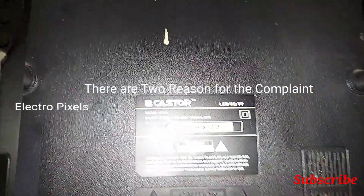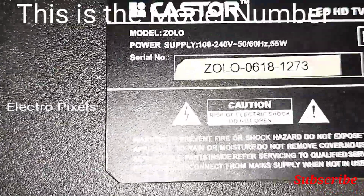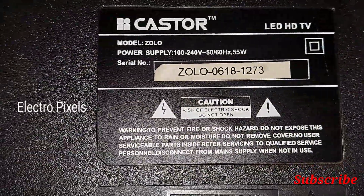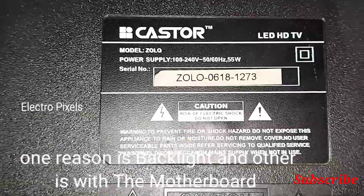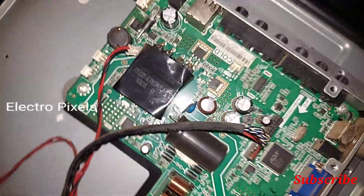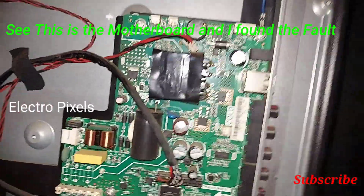There are two reasons for this complaint. One reason is with the motherboard inverter section, and the other reason is with the backlight. 70 percent of the time the complaint is related to the backlight, but here the complaint is caused by the motherboard.